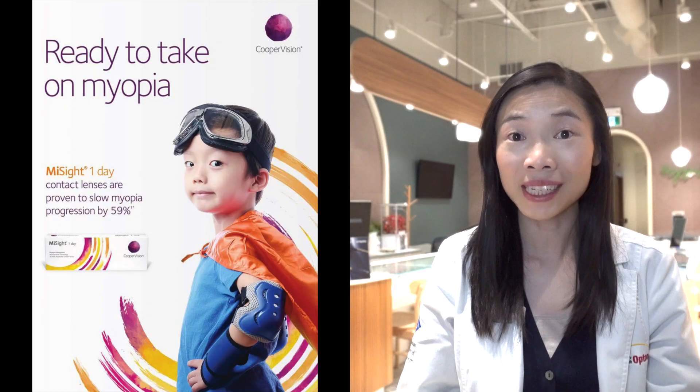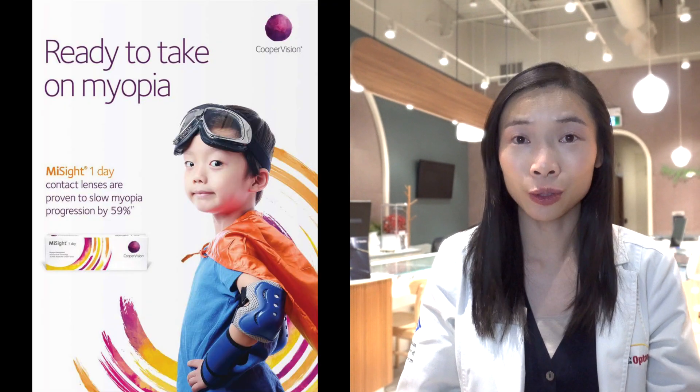We will be looking at CooperVision's MySight One Day Soft Contact Lenses with Active Control Technology. How effective is the design in slowing progression of nearsightedness? And who's a good candidate for wearing it? Stick around.